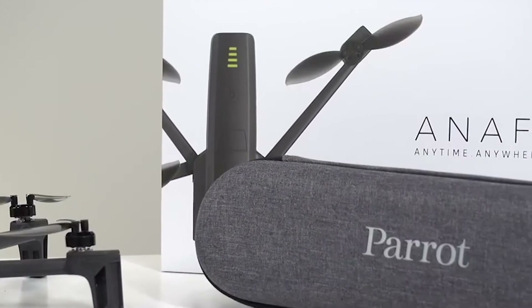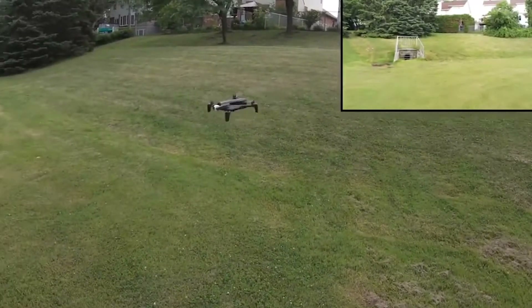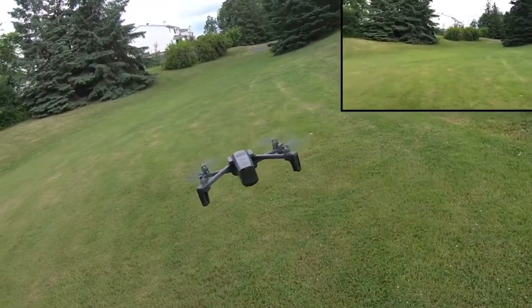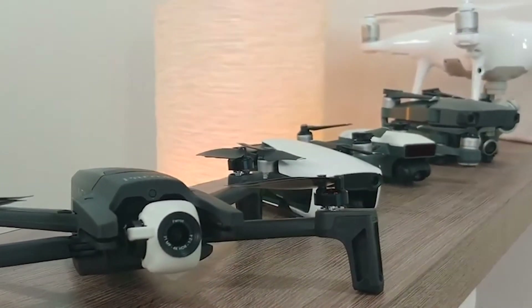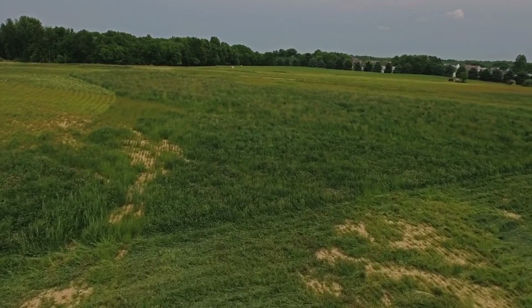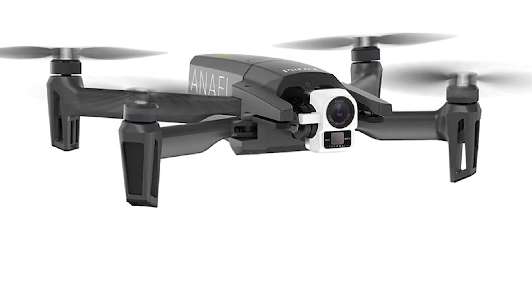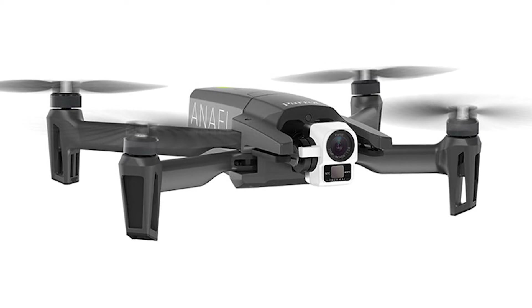Its smart drone modes — Orbit, Parabola, Boomerang, and Tornado — allow the drone to fly around you in various circles and arcs to create unique content. The main drawback is the Parrot Anafi's lack of obstacle avoidance, so you will have to fly the drone in an empty area to avoid trees and other obstacles. If you're ready to start your ultimate selfie and awesome content collection, it'll cost you around $769.